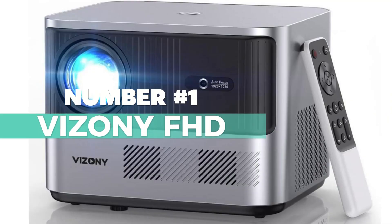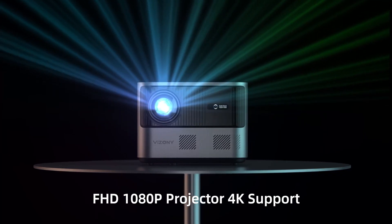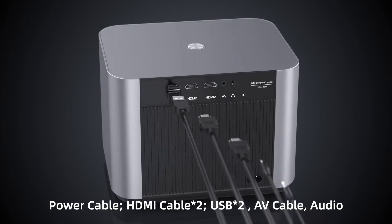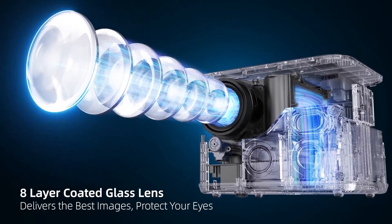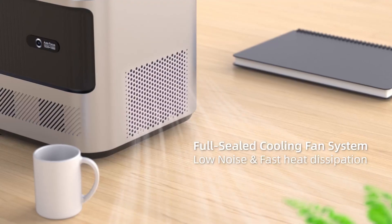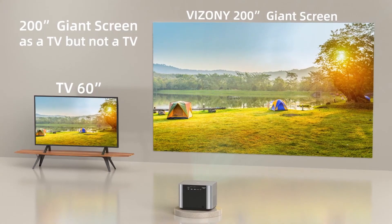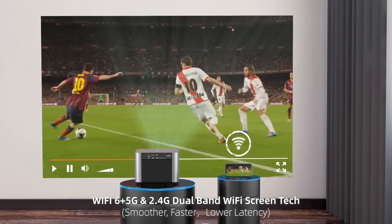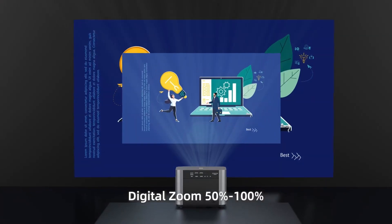Number 1: Vizoni FHD Outdoor Projector — a marvel of technology set to transform your outdoor entertainment experience. At its core, the Vizoni FHD boasts an impressive 800 ANSI lumens, native 1080p projection with 4K support, ensuring every image displayed is razor-sharp and visually stunning. Its real fully-sealed optical engine, equipped with a cooling system, operates with minimal noise, keeping your outdoor movie nights peaceful. Moreover, it's designed with IP5X dustproof and anti-black spot features, ensuring your visuals remain clear and crisp even in dusty or challenging outdoor environments.